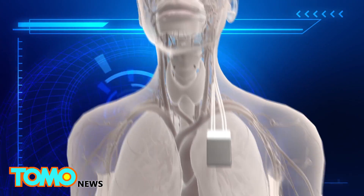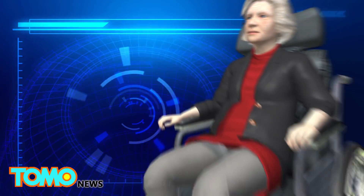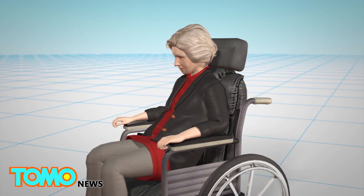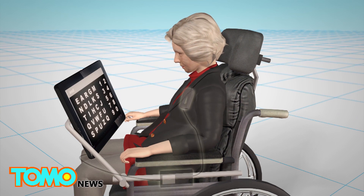The electrode strips are connected to a transmitter device that is installed inside the left side of the patient's chest. The implant wirelessly connects to a receiver via an antenna and to a tablet computer mounted on the user's wheelchair.